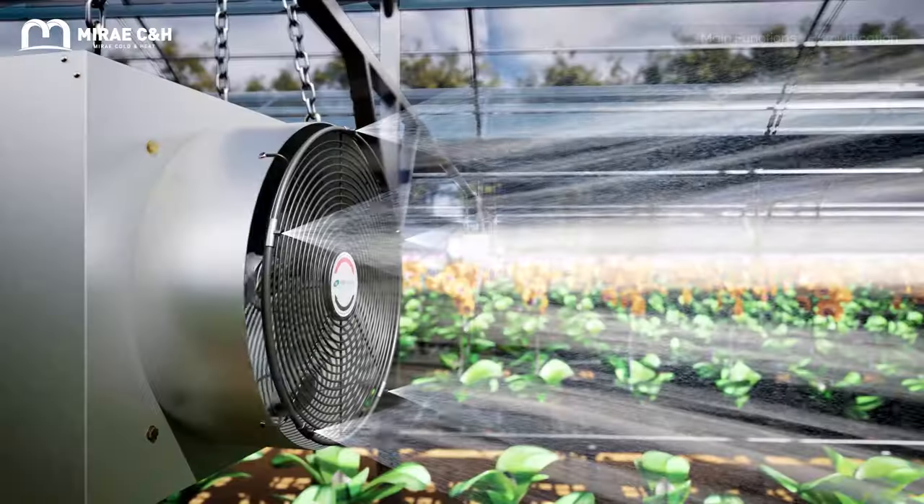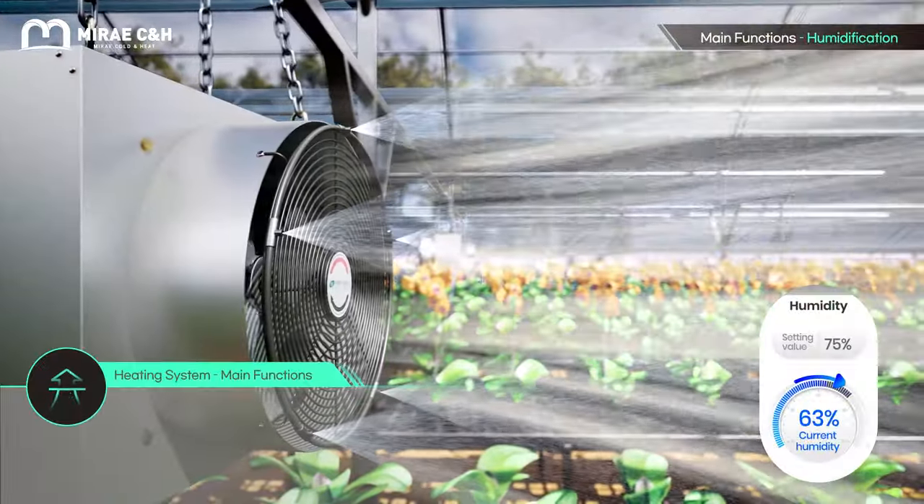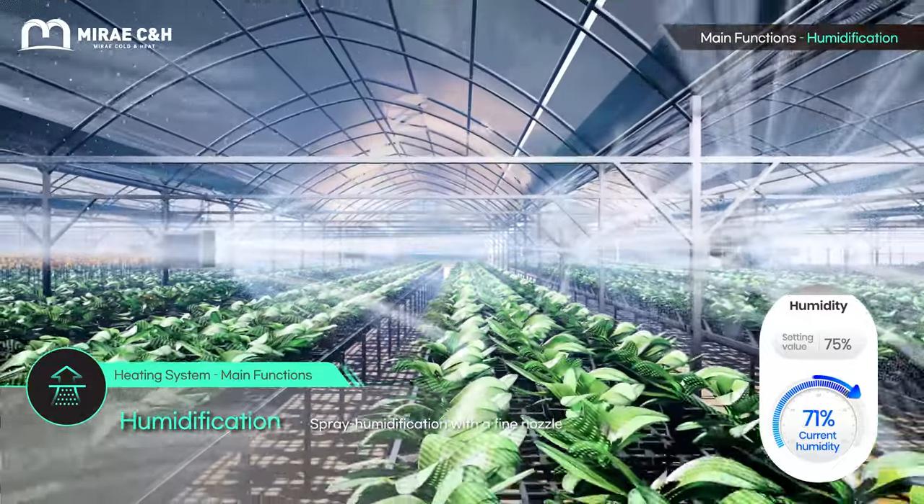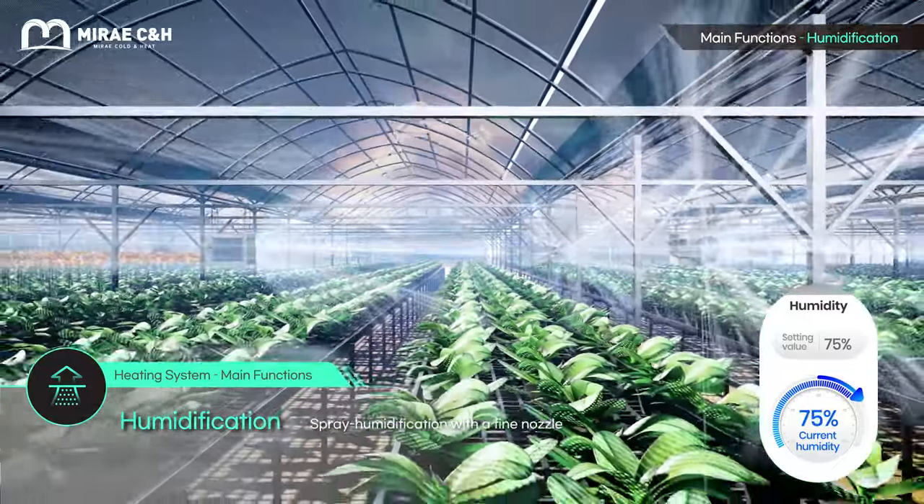Electronic valve control sprays fine mists of water that mix with large volumes of circulating air to maintain the set humidity level while achieving cooling in the summer.